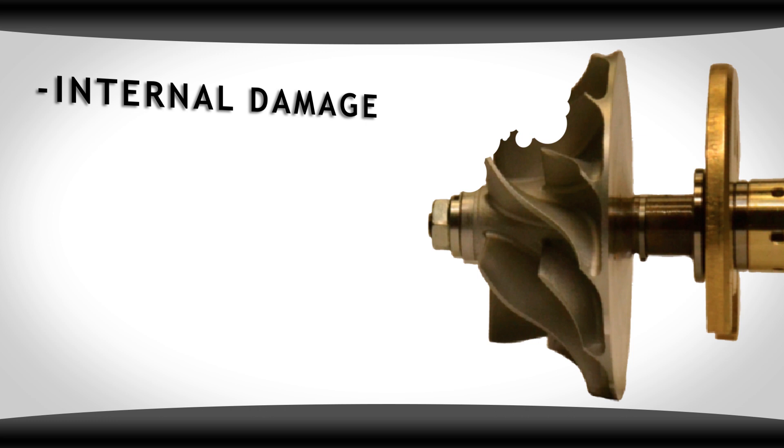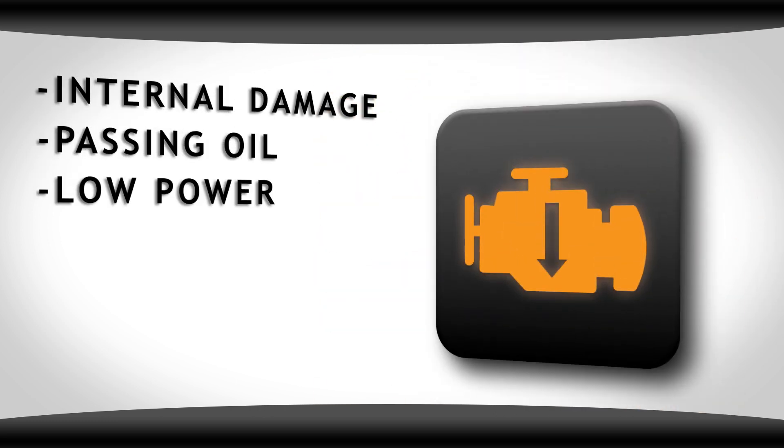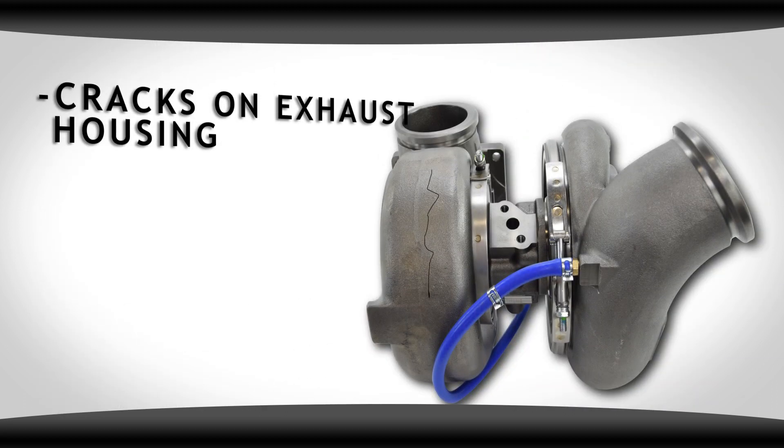Internal parts of the turbocharger could be damaged. It could be passing oil, low power, runs hot, low boost, turbo shafts have play and blades rubbing the housing, or cracks on the exhaust side from heat.